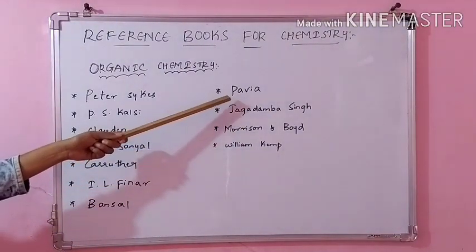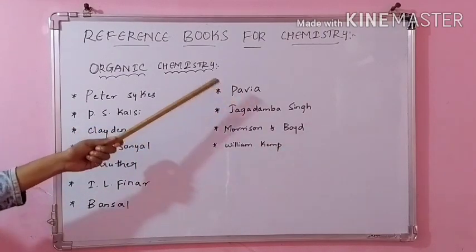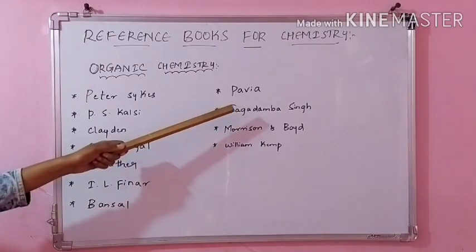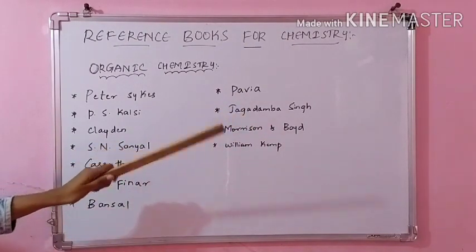And then coming to Pavia — NMR spectroscopy is given the best here, and you can understand NMR spectroscopy very easily. Even other concepts are good. And then coming to Jaldamba Singh — pericyclic reactions and photochemistry are given nicely, along with other topics of organic chemistry, so you can refer Jaldamba Singh.